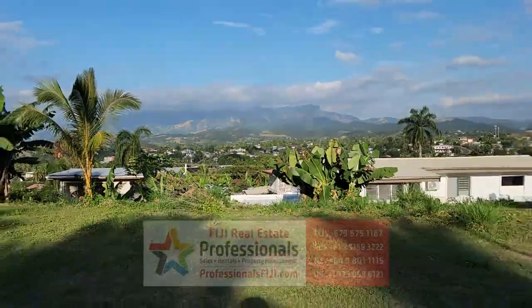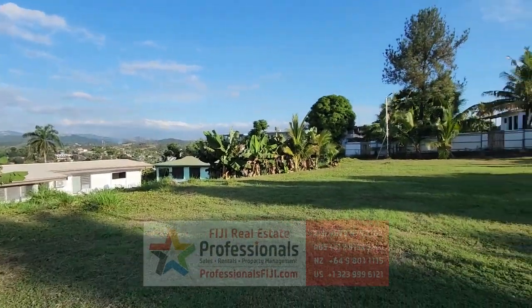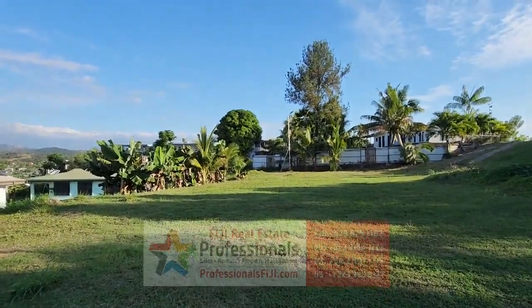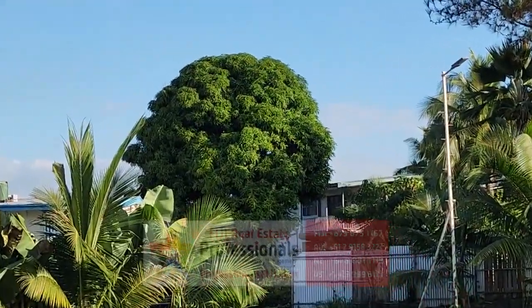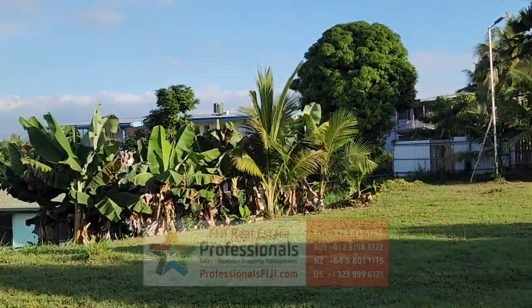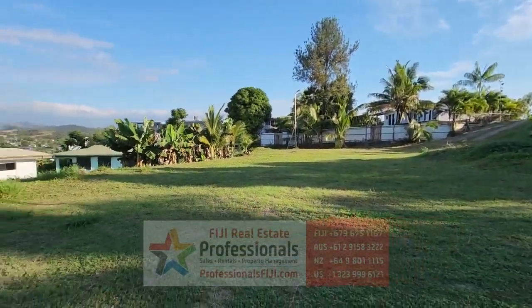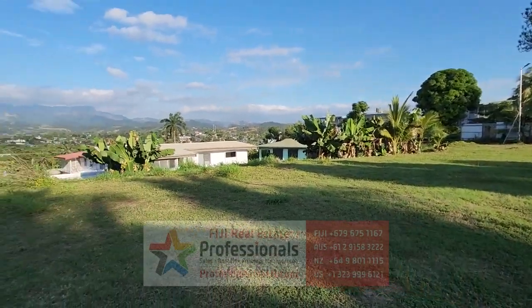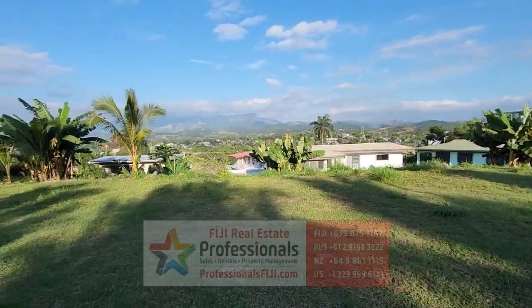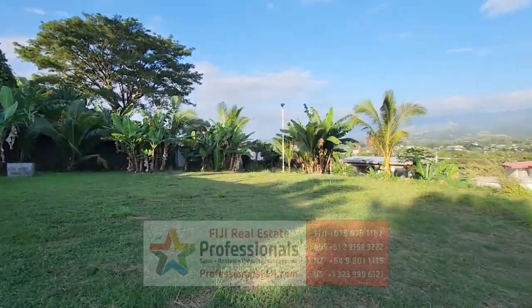We're in Lautoka, Sugar City, right here in the western division, Fiji's main island of Viti Levu. See that big one right there? That is a mango tree! So if you're friends with your neighbors, you swap some bananas for some mangoes and you can have a pretty amazing bar going — all this fresh produce, fruits, and veg. Everything grows so easily out here!